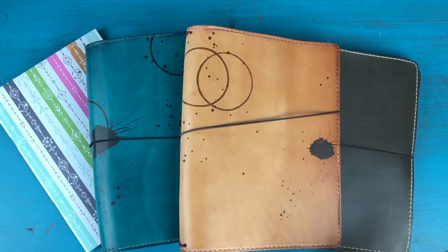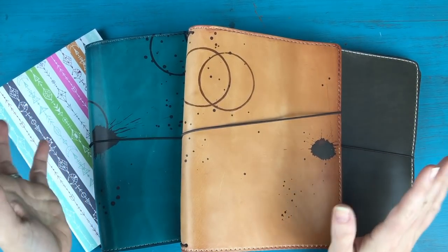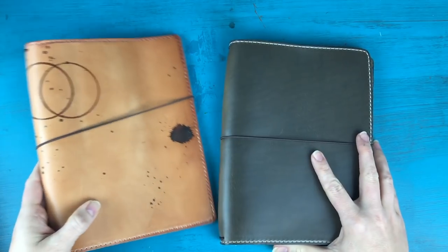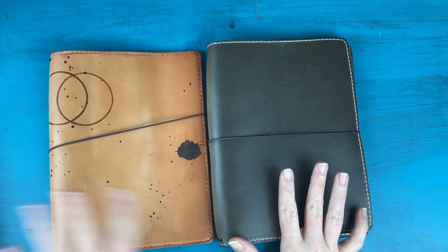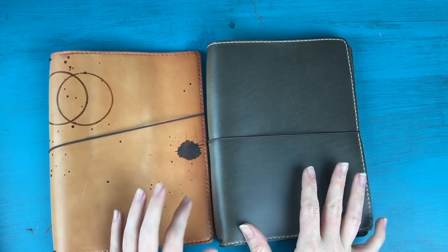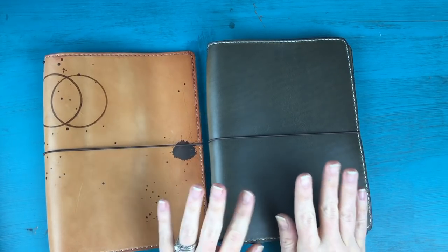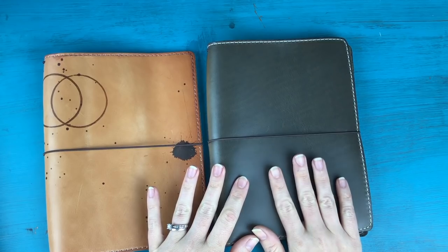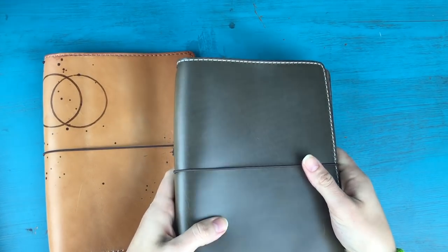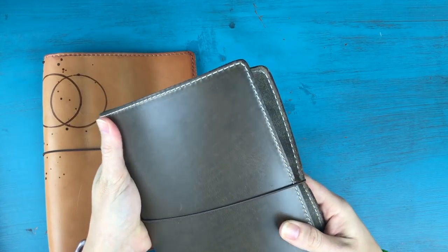These are the three that are in my possession at the moment and I'm going to show you each of them individually. These first two are from my very first order — all of these are from Chic Sparrow. Jen Harvey makes gorgeous leather notebooks and these are both in an A5 size. I got one for myself and one for my husband. This one on the right is for my husband and he's going to be very happy when I'm done filming.